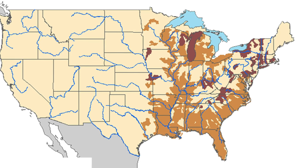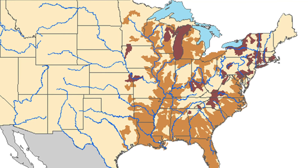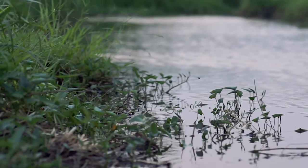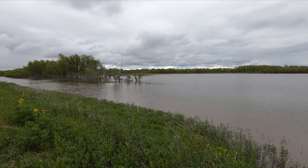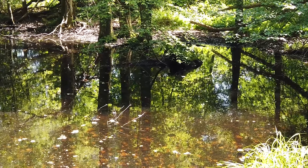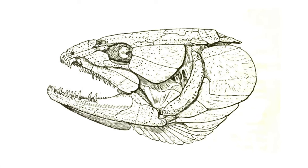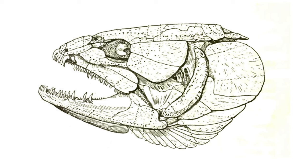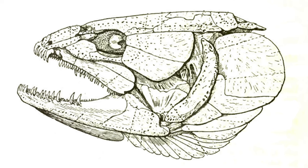Bowfin reside in the eastern regions of the United States, especially along the Mississippi River. They're most commonly found in swamps, wetlands, and small tributaries along the big river systems. They prefer bodies of water with little to no current and fairly clear water conditions, as the bowfin is a stealthy apex predator who typically hides in deeper water by day and moves into the shallows to feed in the evening.